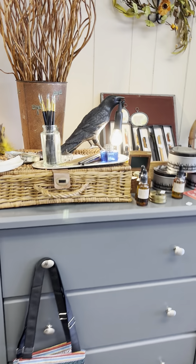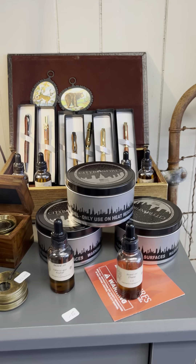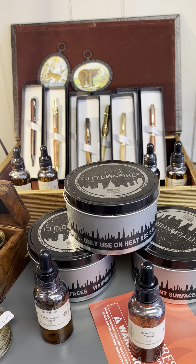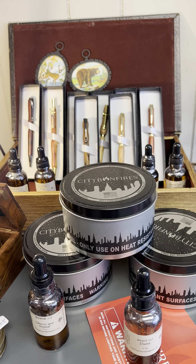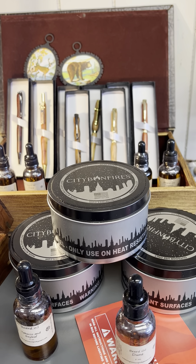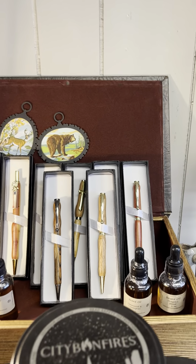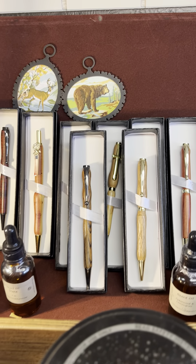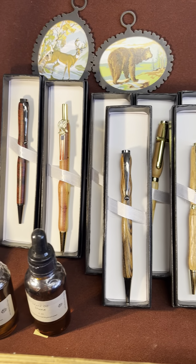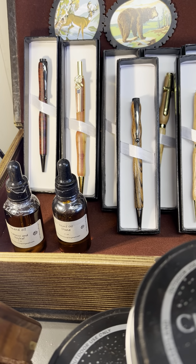We have another area with some great gifts. These are city bonfires — you just light them and they're like your own little burn pit in mini size. They last a long time. We have these handmade pans — they are so gorgeous, I wish you could see the wood on these. Justin McClain made these; he's a local artist.